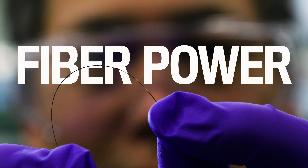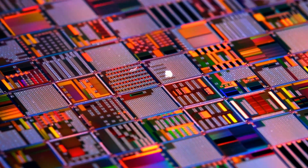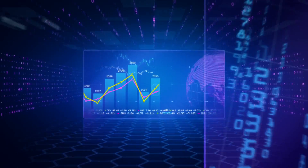Lately there has been a big push to develop electronic textiles. You can imagine a computer on a fabric — wearable devices that use the textile as a platform to perform functions such as sensing, communication, and display.